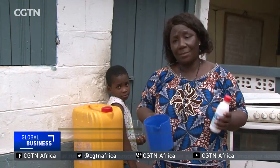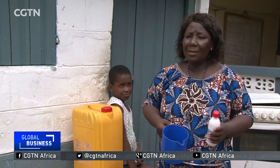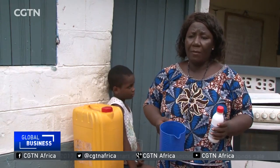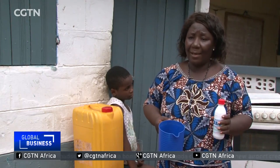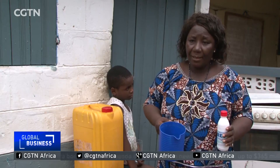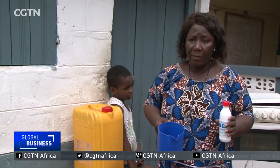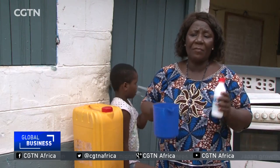I have been using borehole water in my household for years now. Before, my children always had diarrhea because the water from the well was not disinfected. But since I started using the BEP product, my children are now healthy and nobody complains in this house anymore. I really encourage all women to use this product because I've experienced it and I'm very satisfied with it.